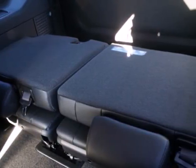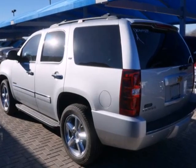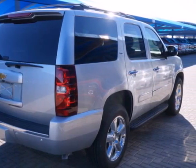It blends the perfect balance of form and function with its interior amenities that include a CD player, power front seats, a leather wrapped steering wheel and power windows, locks and mirrors.